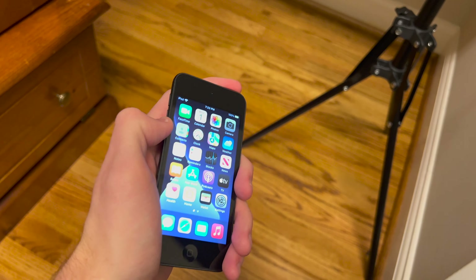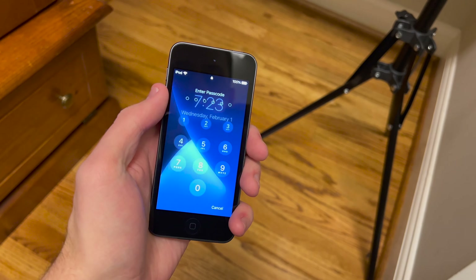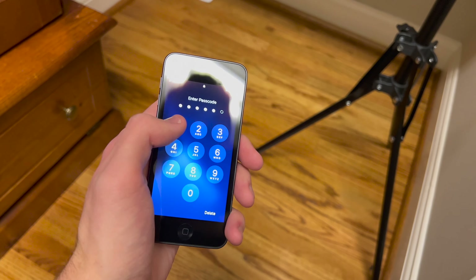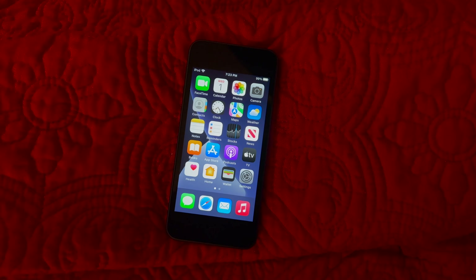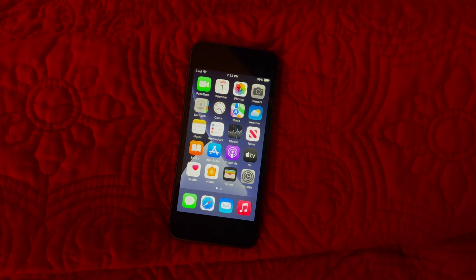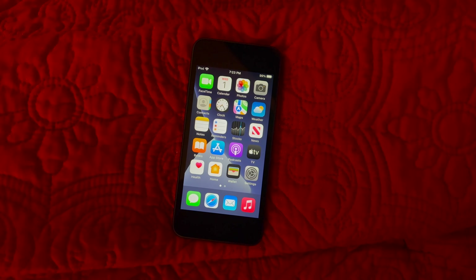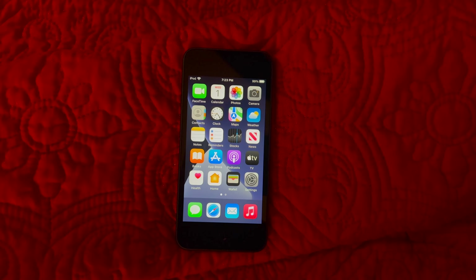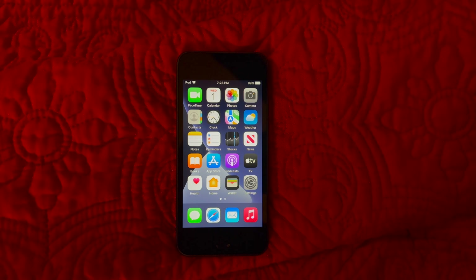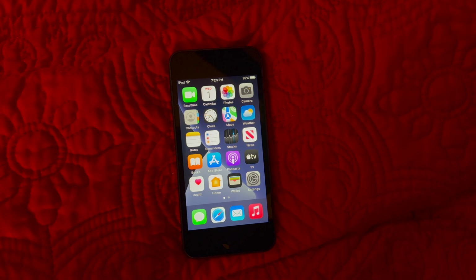The rear camera is actually pretty okay for what it is — it is 8 megapixels and can record in 1080p, so it's adequate to get the job done. There's also the flash and a cutout for your Wi-Fi signal up there. Overall this device is still very nice looking today. It is a little bit hard to hold in the hand — I really should probably get a case for this thing.